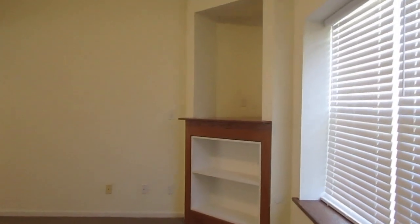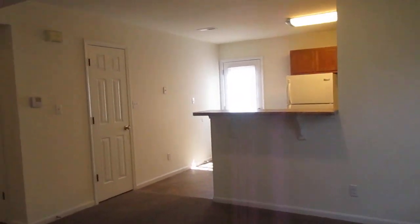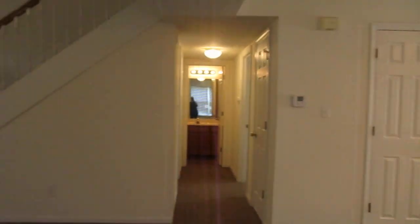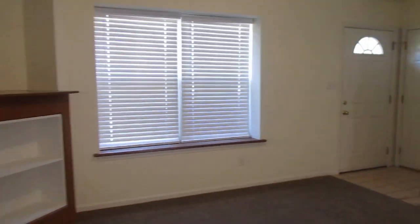Got some built-in bookshelves here in the living room. Going to spin you around here in this space. Front door there, living room windows.